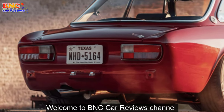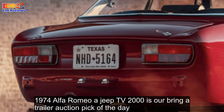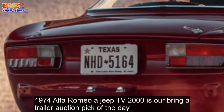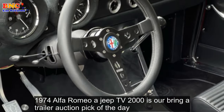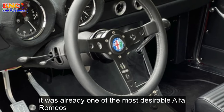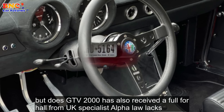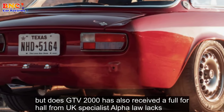Welcome to BNC Car Reviews Channel. The 1974 Alfa Romeo GTV 2000 is our Bring a Trailer auction pick of the day. It was already one of the most desirable Alfa Romeos, but this GTV 2000 has also received a full overhaul from UK specialist Alphaholics.